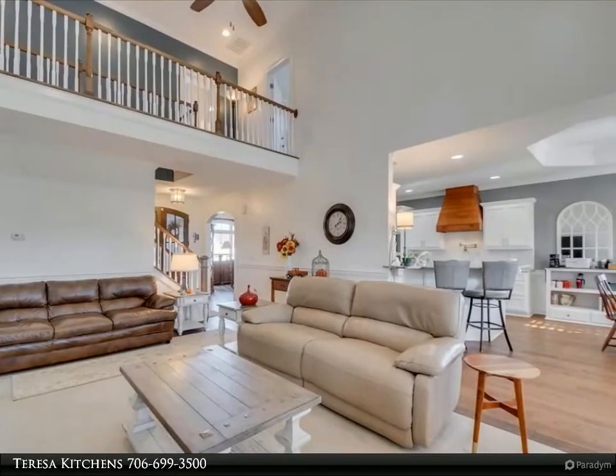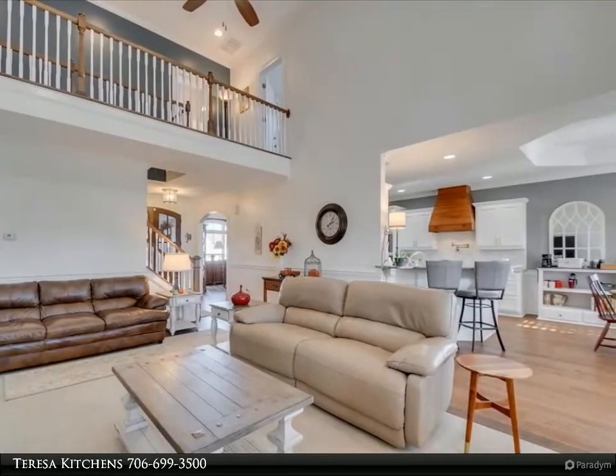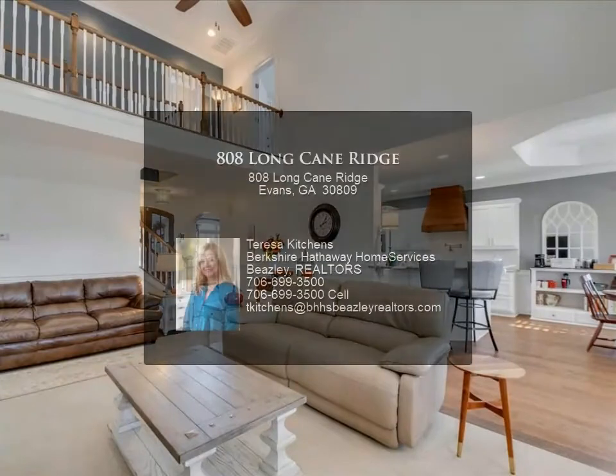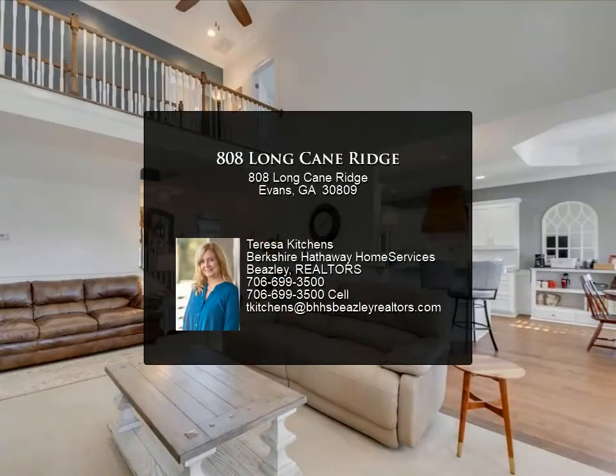Owner's suite on main floor with sitting area and fireplace. Owner's bath with tile shower and luxury tub. Granite countertops. Laundry room with utility sink.